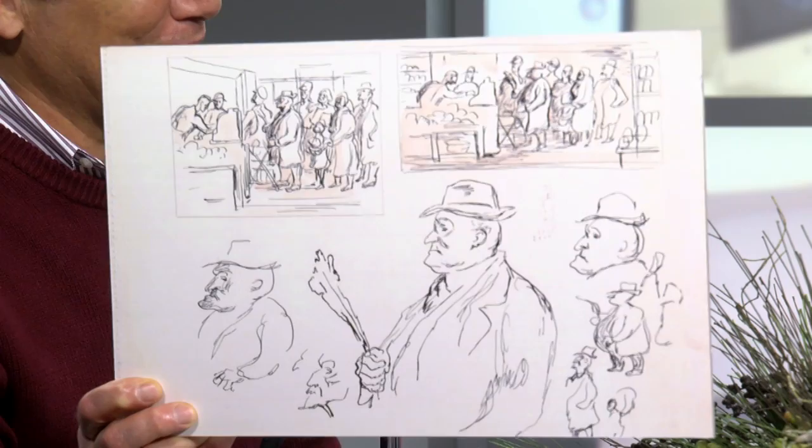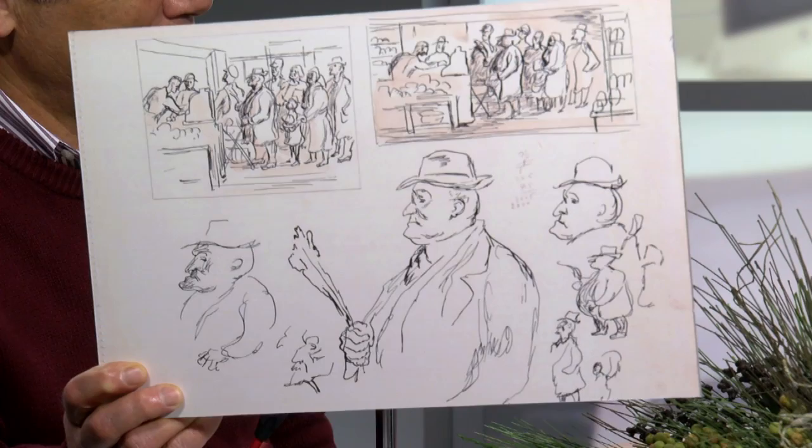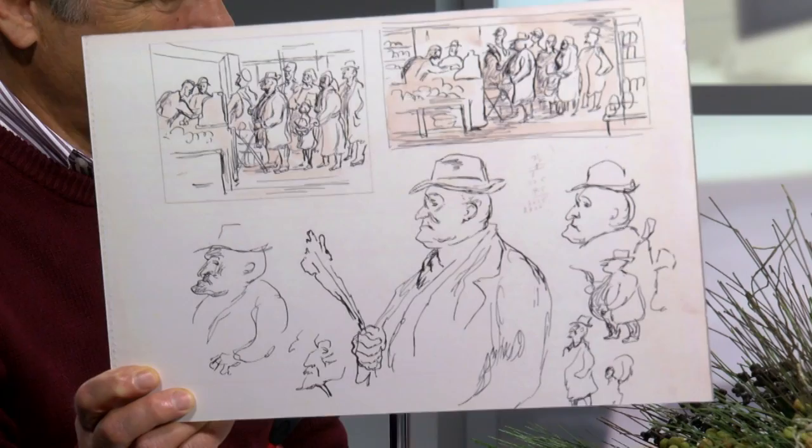You brought along some drawings from a sketchbook. For the people who are not watching on television, a description here. We have divided the types of drawings into three types. The first type is preparatory drawings. This is what a lot of people think of when they think of an artist's sketchbook — drawings made in preparation for a painting, a sculpture, or a work of architecture where the artist is really working out ideas.